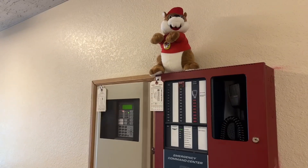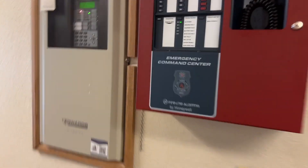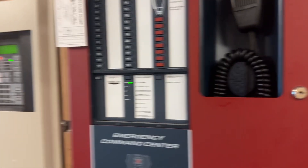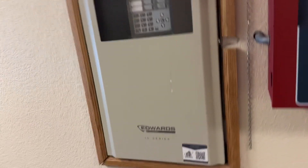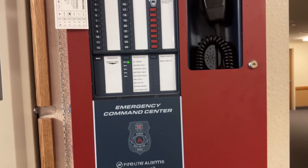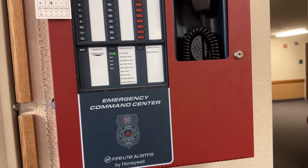Let's go ahead and get started on the amazing full tour. Once again, we have another Edwards system. Let's start off with the emergency command center, and then after that we'll move on to the control panel - so we're gonna do a full tour starting with the emergency command center.